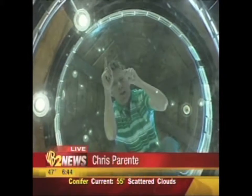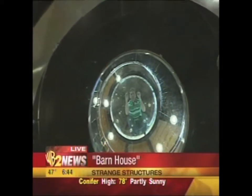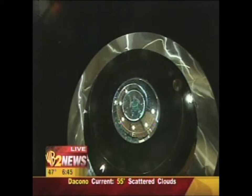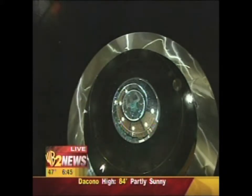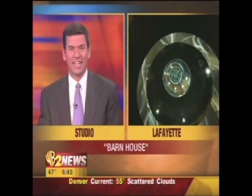My only problem is, of course, you can see all the way down five stories, including the bathroom. I have privacy issues. I don't know if I could use the bathroom in here or not because you can see all the way down. But otherwise, have you guys ever seen anything quite like this? No, that is beyond cool. That is something else. We'll show you more in the next hour. It's just a spectacular place up here in Lafayette.